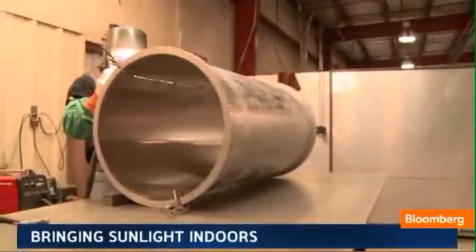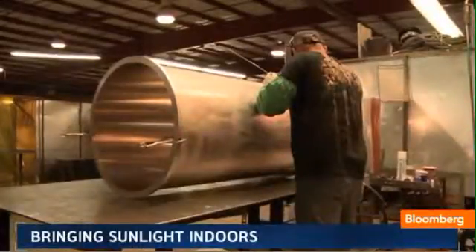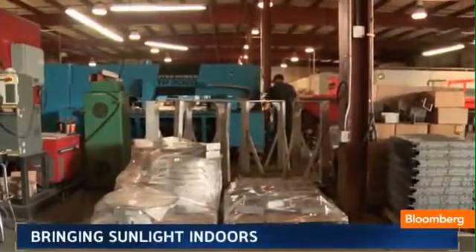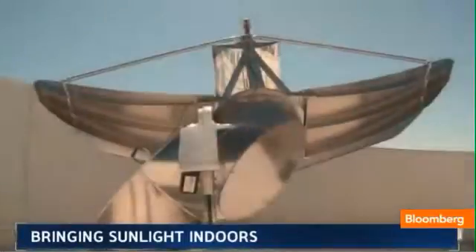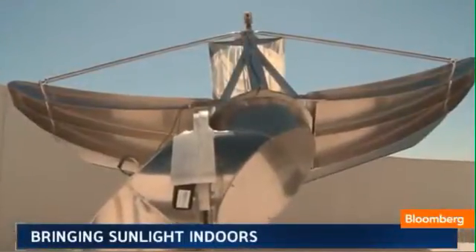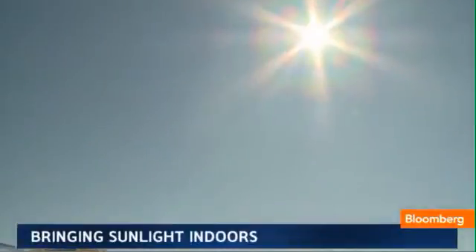The price tag of $25,000 is steep, but at least one customer tells us it took just three years to save that much in lower electricity bills. And according to the U.S. Green Building Council, natural light just makes us more productive. So channeling the sunshine, reducing energy usage, making us more productive — a potentially sunny way to move the planet forward.